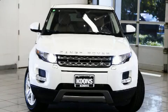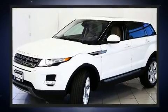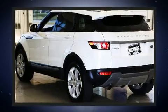Load your family into the 2014 Land Rover Range Rover Evoque with just over 20,000 miles on the odometer. This four-door sport utility vehicle prioritizes comfort, safety, and convenience. Smooth gear shifts are achieved thanks to the two-liter four-cylinder engine.